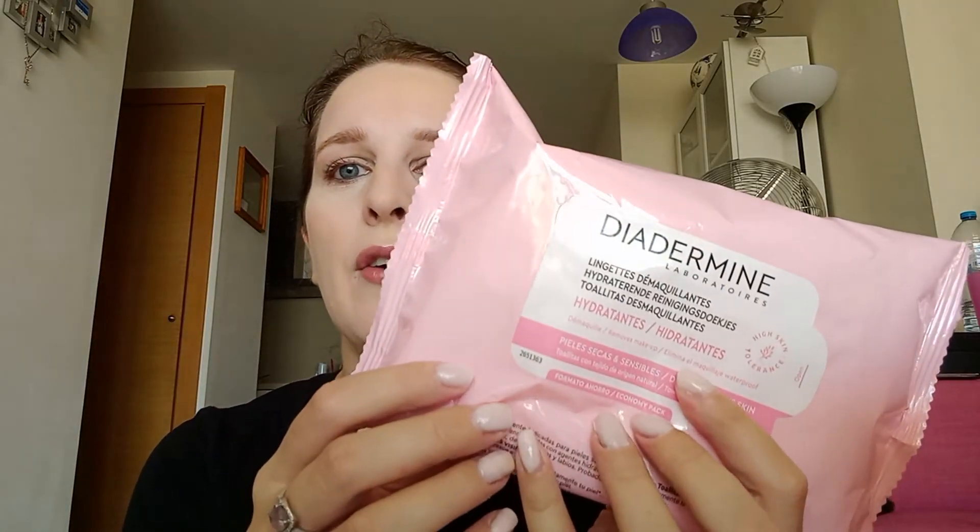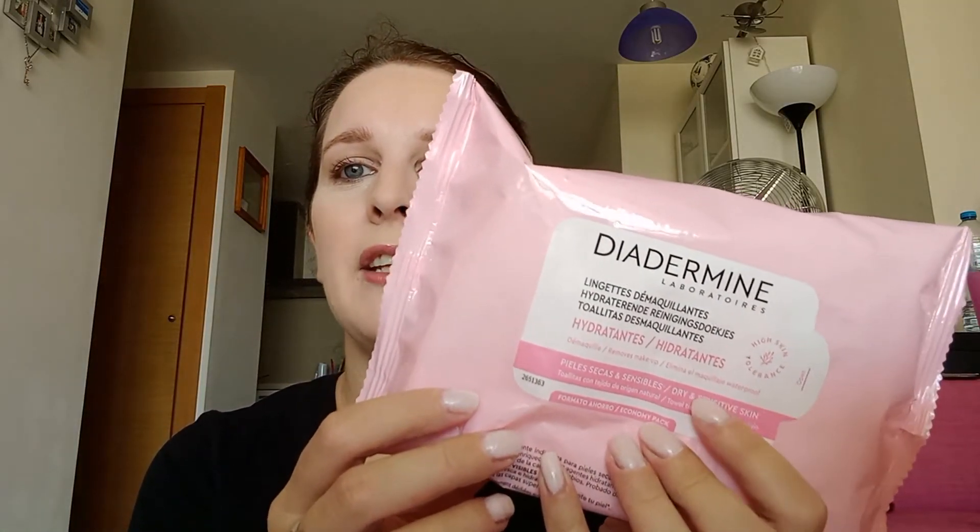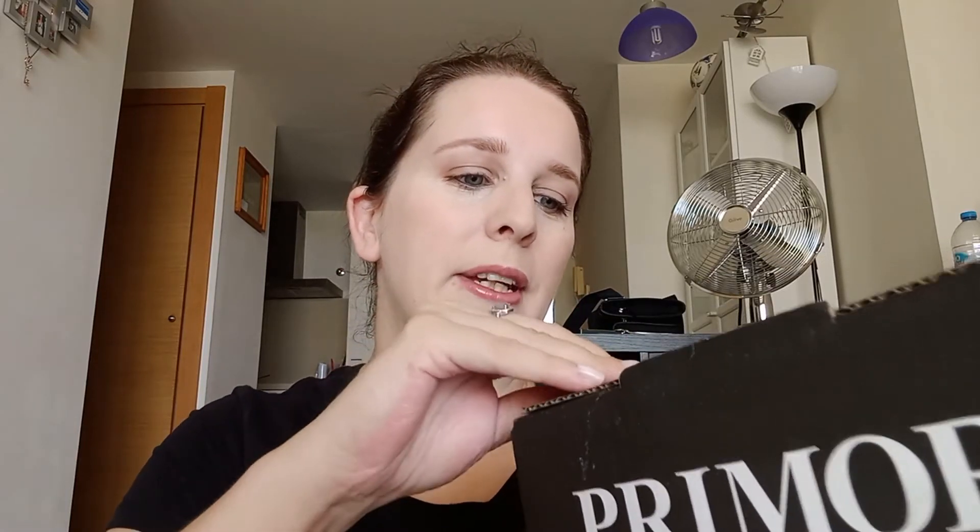I actually use these wipes which are for dry and sensitive skin. The wipes I was using before were also for sensitive skin, but they were not good. These say high skin tolerance, so I'm going to stick to these now. Also, when I was ordering, it said two free gifts, so I'm going to see what they are.